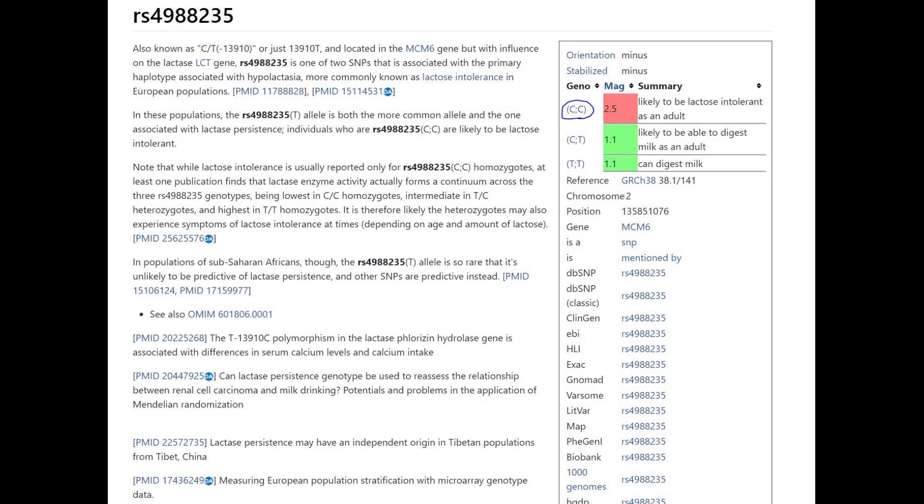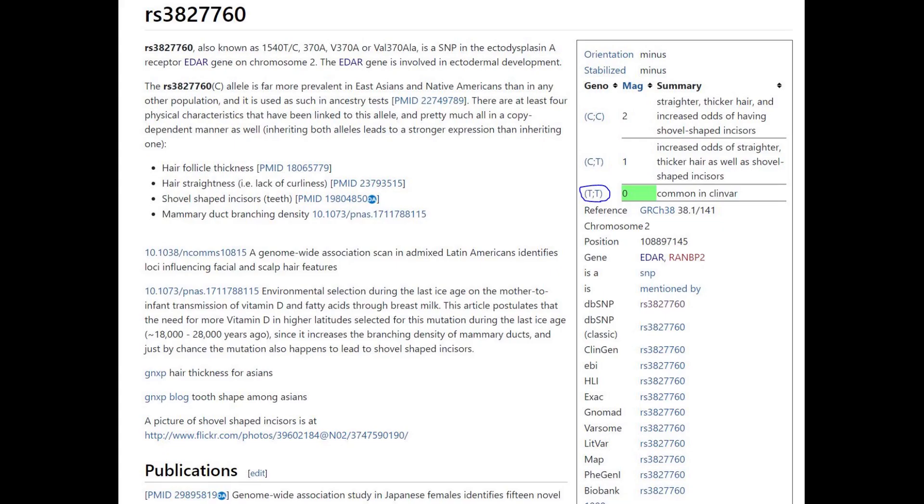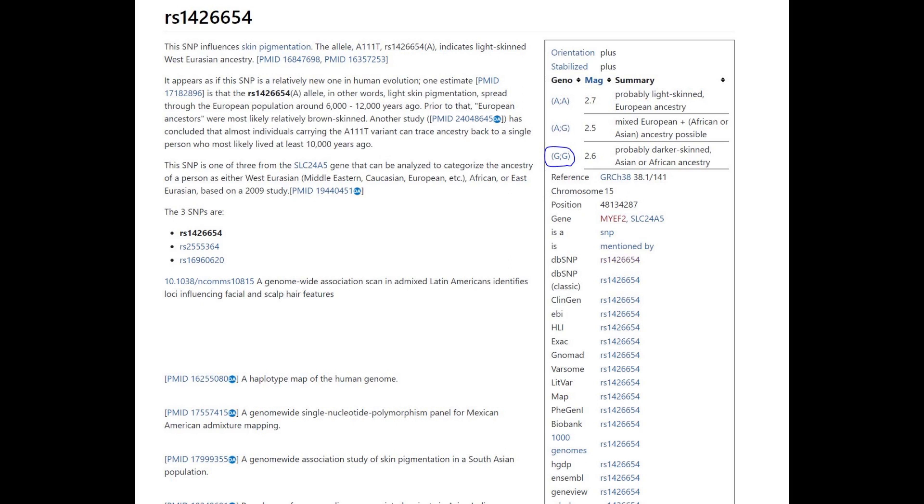She did not have the European lactose persistence mutation. She also did not have the sociopath gene. She did not have derived EDAR, which means no Mongoloid facial features such as shovel-shaped incisors. She also had this genotype in SLC24A5 which I find quite fascinating and exotic for Europeans — this is part of the reason she's predicted to have hazel eyes instead of blue. In fact, 0% of modern Europeans have GG here.